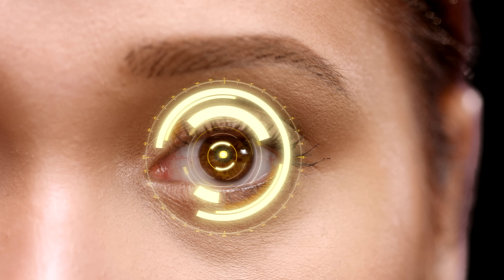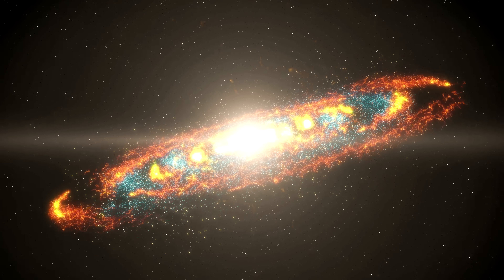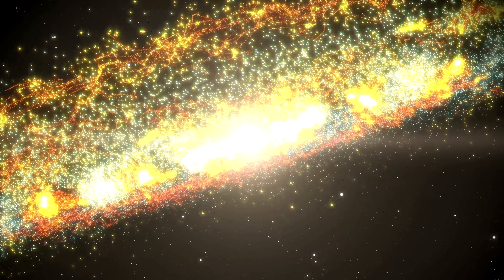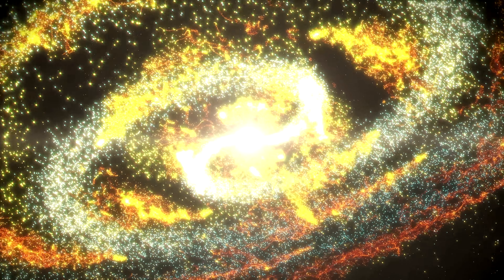The human eye is the body's most complex organ, so anatomically advanced that technology has yet to catch up with its capabilities. It has evolved just so to better appreciate the world's endless wonders.